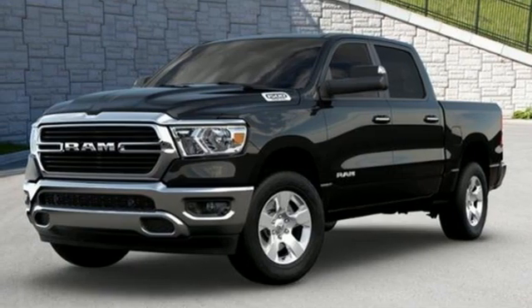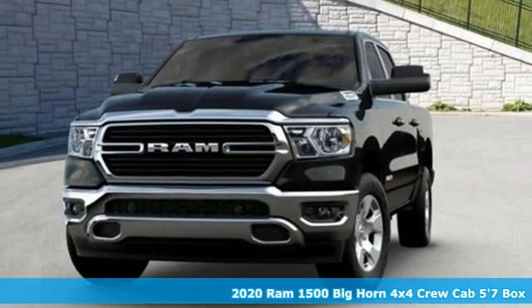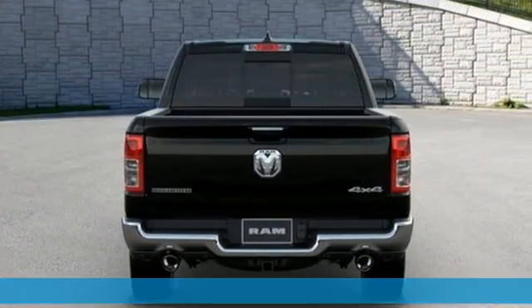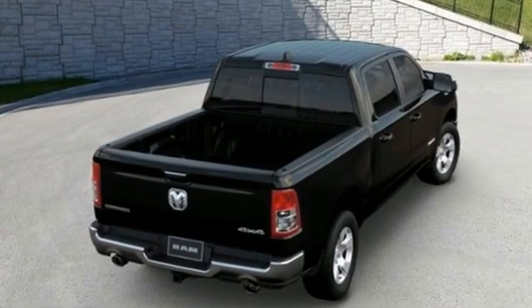It's a new 2020 Ram 1500, engineered to get things done, engineered to be a Ram. It comes with all the amenities you need: V8 engine, four-wheel drive, and engine auto stop-start feature.